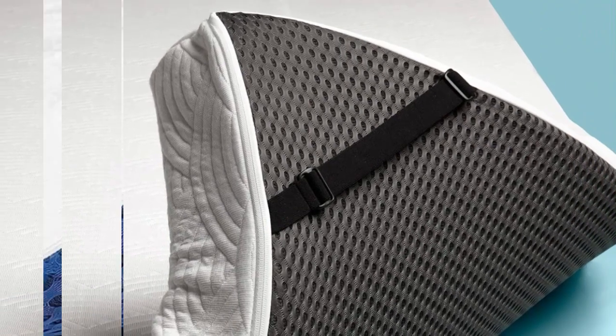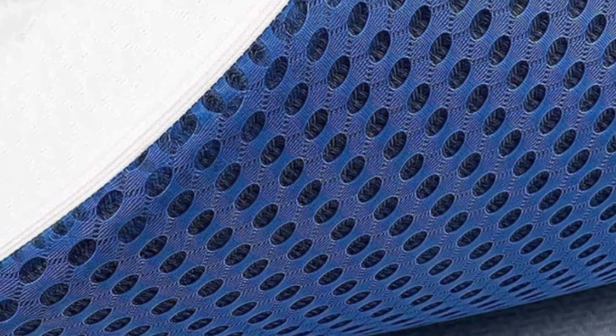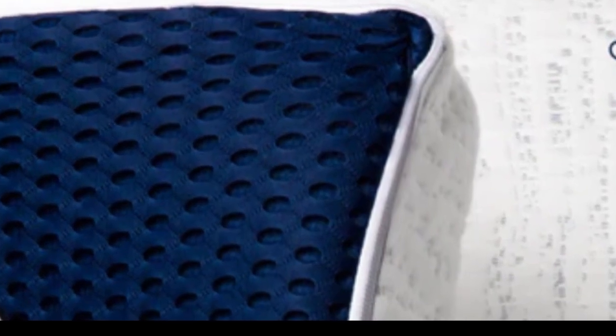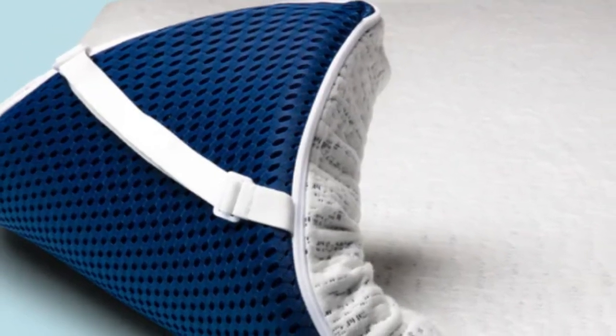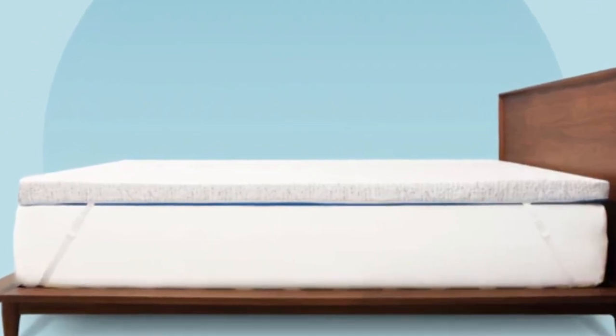This topper measures 3 inches. It is made up of memory foam that adjusts to the shape of the sleeper's body to relieve pressure while supporting the spine. A breathable hypoallergenic bamboo cover adds to the temperature regulation. A mesh bottom panel further optimizes airflow, while no-slip straps ensure a secure fit.